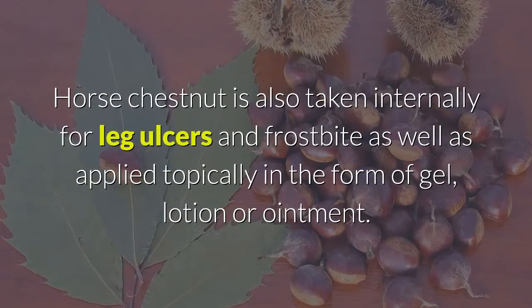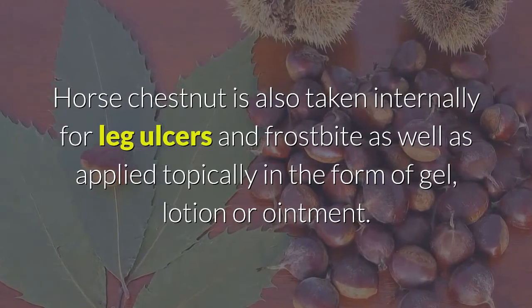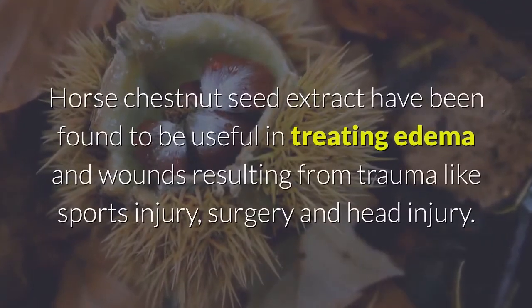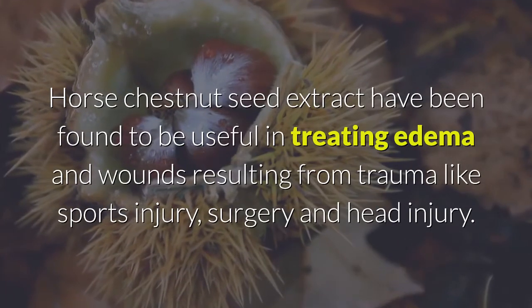Horse chestnut is also taken internally for leg ulcers and frostbite, as well as applied topically in the form of gel, lotion, or ointment. The topical lotion is also used to treat phlebitis. Horse chestnut seed extract has been found to be useful in treating edema and wounds resulting from trauma like sports injury, surgery, and head injury.